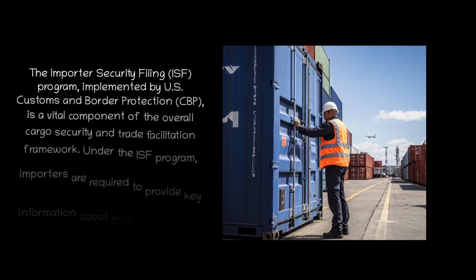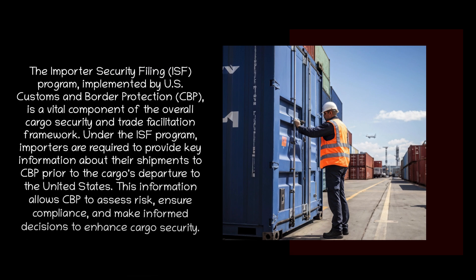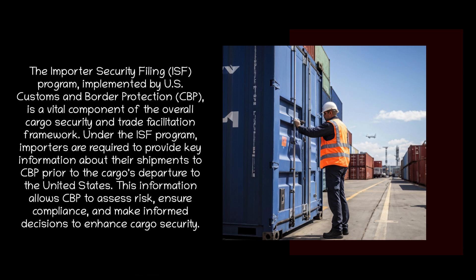The Importer Security Filing program, implemented by U.S. Customs and Border Protection, is a vital component of the overall cargo security and trade facilitation framework. Under the ISF program, importers are required to provide key information about their shipments to CBP prior to the cargo's departure to the United States. This information allows CBP to assess risk, ensure compliance, and make informed decisions to enhance cargo security.